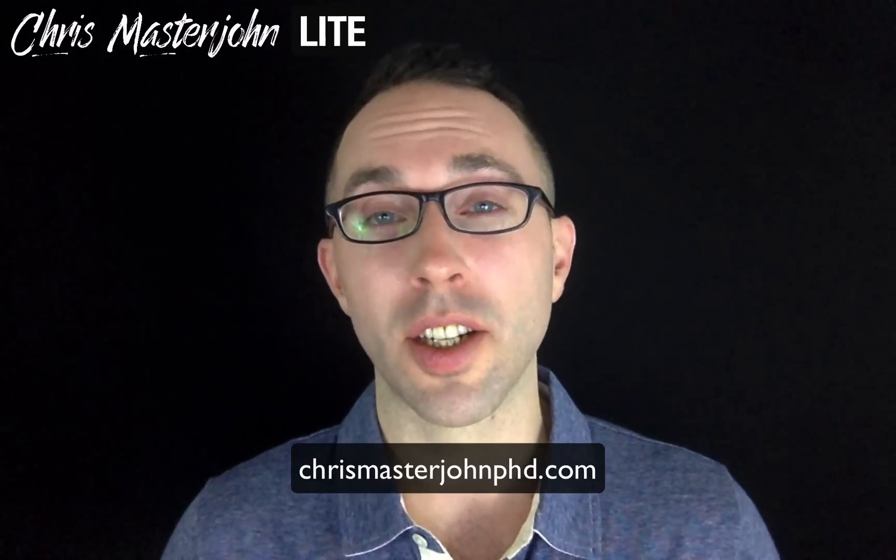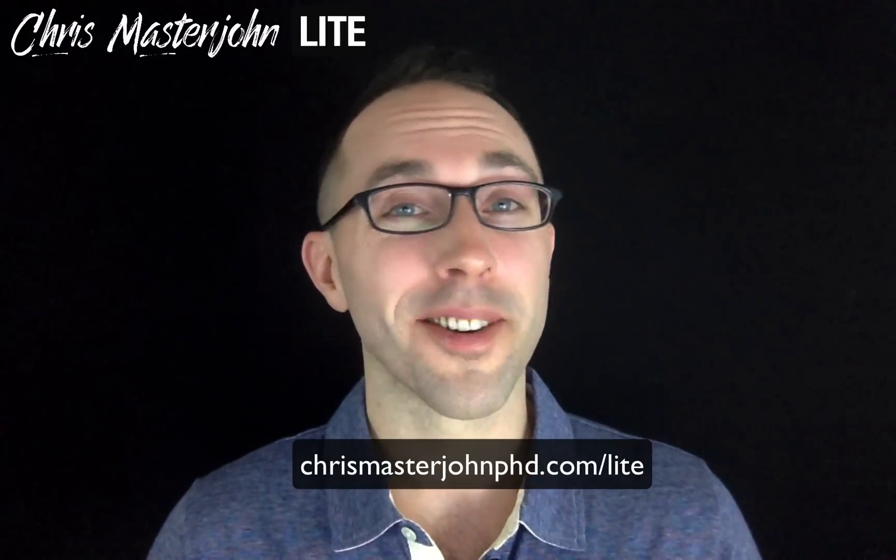I'm about to tell you something that could be life-changing, and it's about iron, so listen up. Hi, I'm Dr. Chris Masterjohn of chrismasterjohnphd.com, and you're watching Chris Masterjohn Lite, where the name of the game is: details? Shmetails — just tell me what works. Today we're going to talk about how to know if you're predisposed to iron overload and what to do about it.